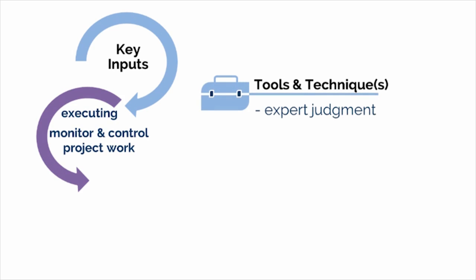A key tool and technique is expert judgment, because the project manager will rely on subject matter experts in various areas to gauge project progress and obtain input on any areas of concern.